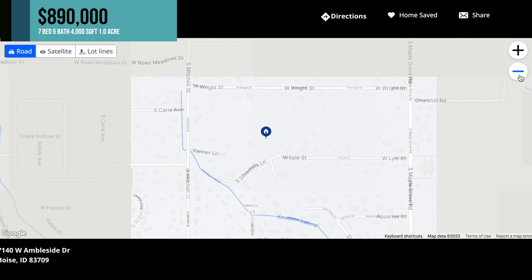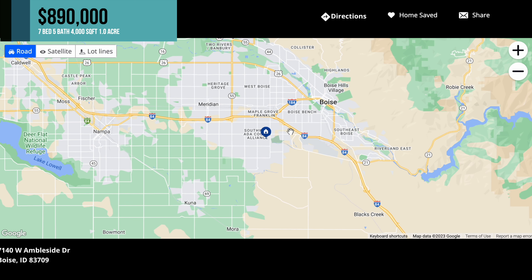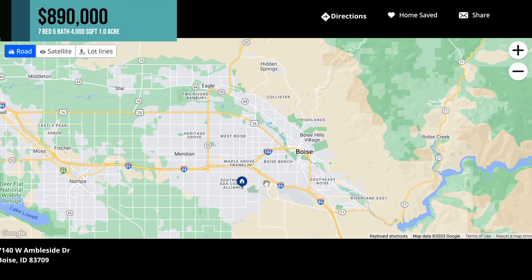On the map here, I will zoom out — as you can see, it's South Meridian. It is located on the eastern side of South Meridian, a little bit closer to the city. This actually has great access to the Boise and Meridian areas — a great location.